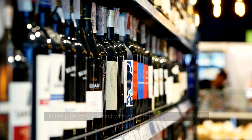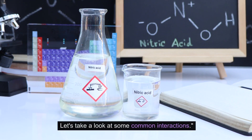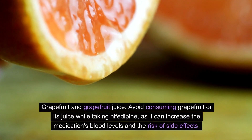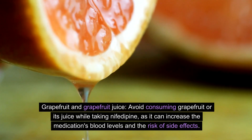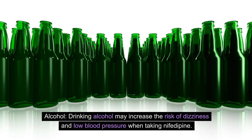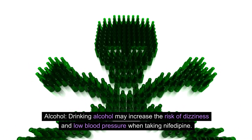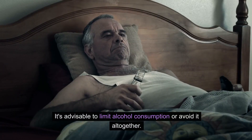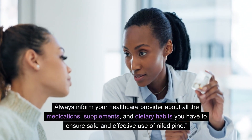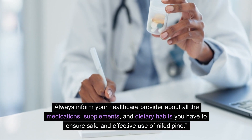Drug interactions. Nifedipine may interact with other medications, food, and alcohol. Let's take a look at some common interactions. Grapefruit and grapefruit juice: avoid consuming grapefruit or its juice while taking nifedipine, as it can increase the medication's blood levels and the risk of side effects. Alcohol: drinking alcohol may increase the risk of dizziness and low blood pressure when taking nifedipine; it's advisable to limit alcohol consumption or avoid it altogether. Always inform your healthcare provider about all the medications, supplements, and dietary habits you have to ensure safe and effective use of nifedipine.